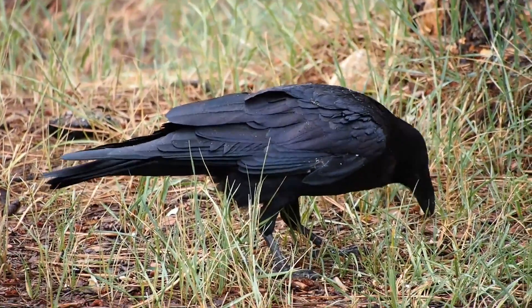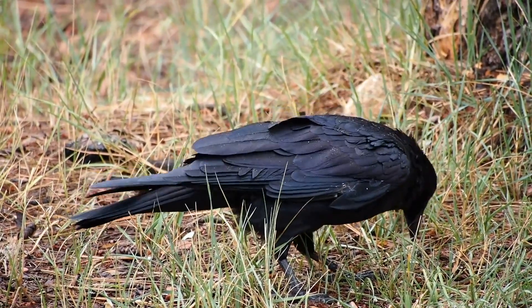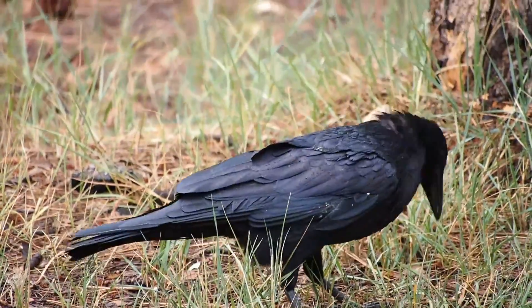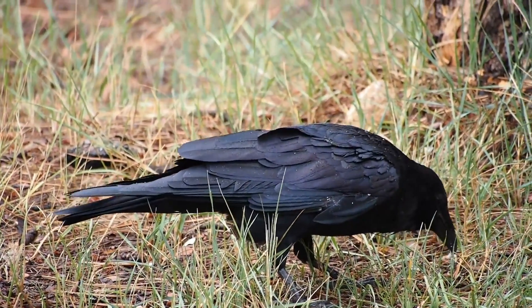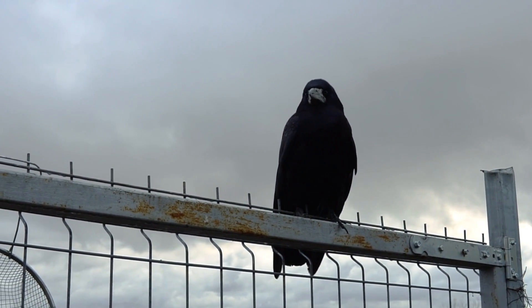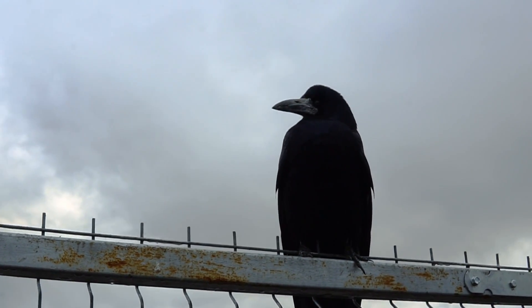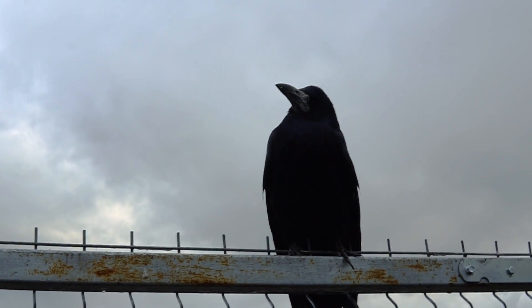This stately sleek bird is a raven from the genus Corvus. This genus includes jays and crows. They're known to be very clever birds and can solve problems. You may have seen them dropping nuts into the street so that cars can crack them open. Ravens are revered in mythology and literature.